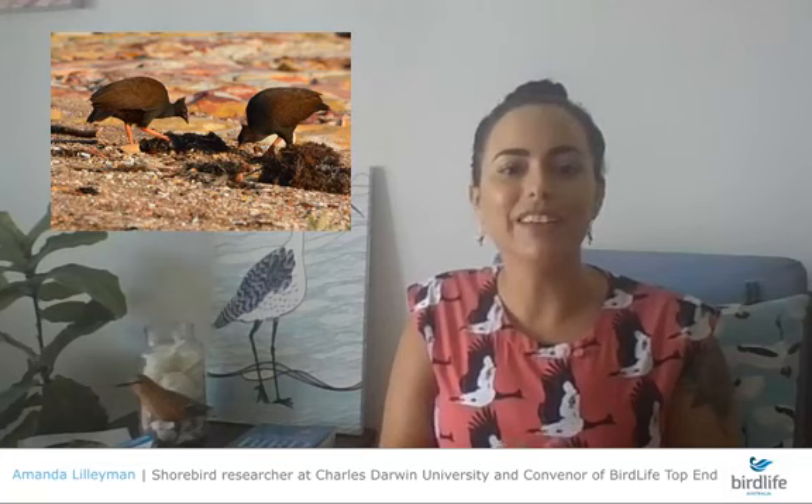The orange-footed scrub fowl has done quite well alongside urbanisation, because humans buy bags of soil, dig up backyards, and plant new veggie gardens. A lot of people ask for advice on how to stop the 'bush chook' from digging up their veggie garden — we actually need a blog of techniques that work and those that don't.